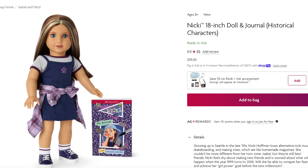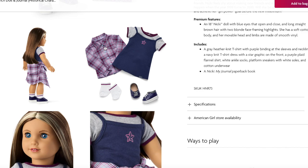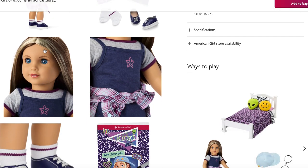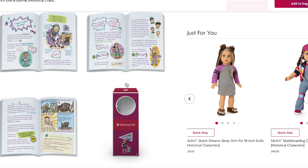Nikki's personality is completely different from Isabel's — just looking at their meet outfits, Isabel's has a lot of pastel pinks and purples while Nikki's is very casual, sporty, and stylish. Nikki's meet outfit includes a dress, a t-shirt, a sweater top, socks, and sneakers. She comes with a journal as well. The doll has longer brown hair with highlights instead of blonde, and blue eyes instead of green. Her journal is styled exactly like Isabel's — as a personal journal — but with different illustrations and handwriting.